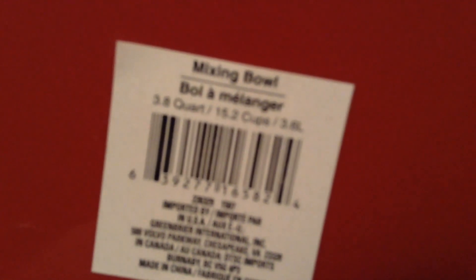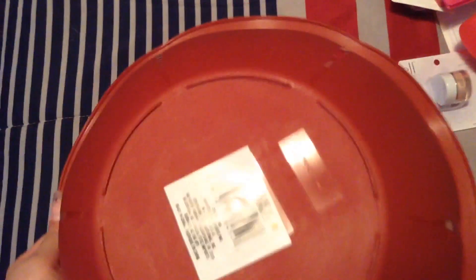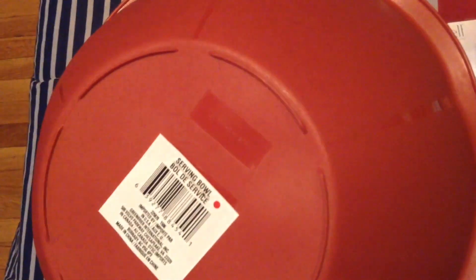I think it says on the bottom — yep, there's a 3.5 quart — let me see if I can show you guys. It's 3.8 quart. I also got this bowl. I'm not sure if this is a mixing bowl — it says in the back it's a serving bowl, but I'll be using this to season meat. It's big enough, so I got that.